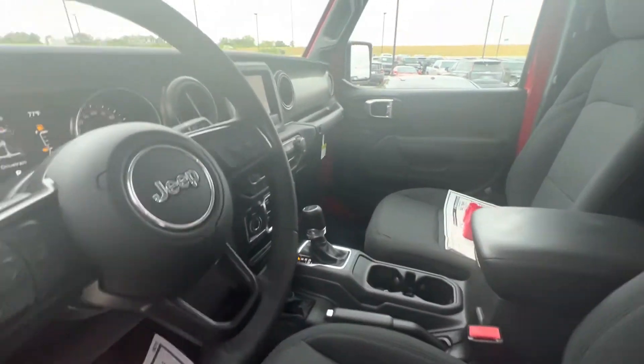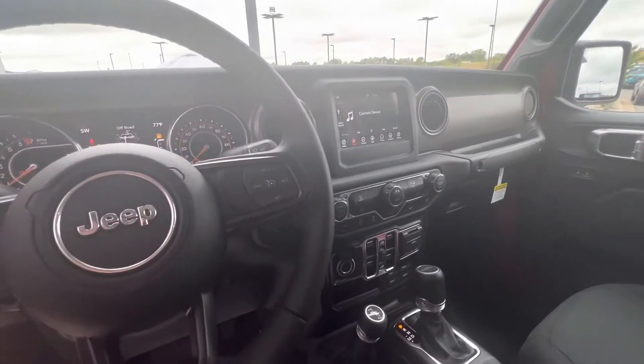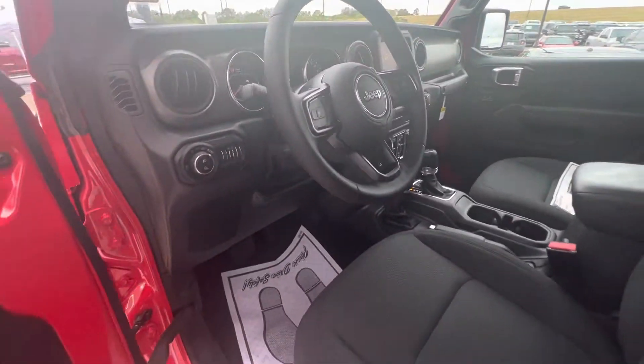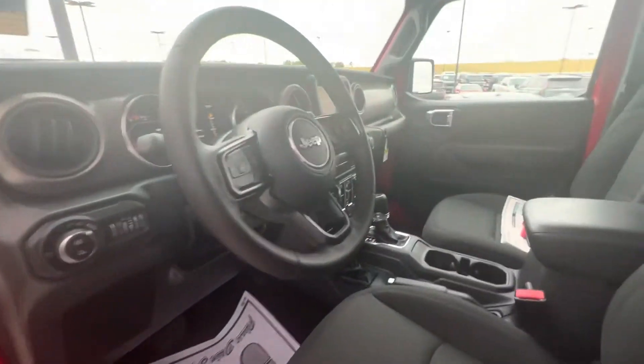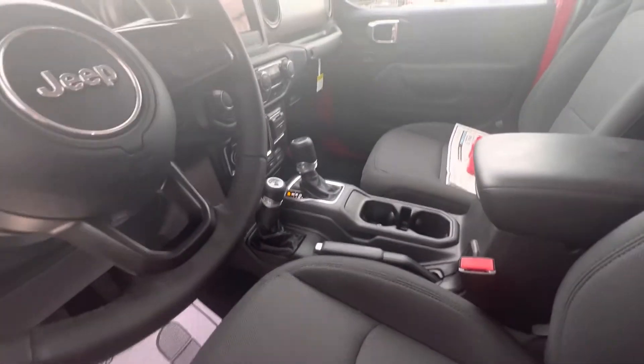These Jeeps are really awesome, man. I have too many Gladiators to know what to do with, so come and get yours. You can take it home today. Thank you so much again. My name is Cole Hampton. I look forward to hearing from you. Let me know what it takes to earn your business. Bye-bye.